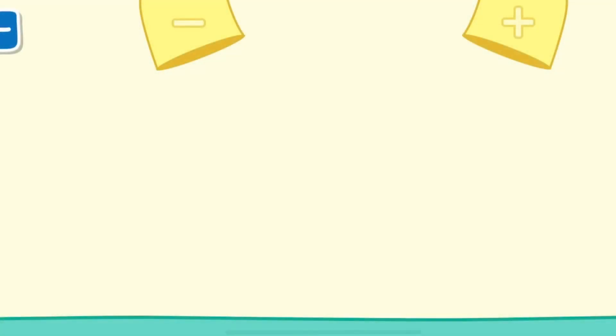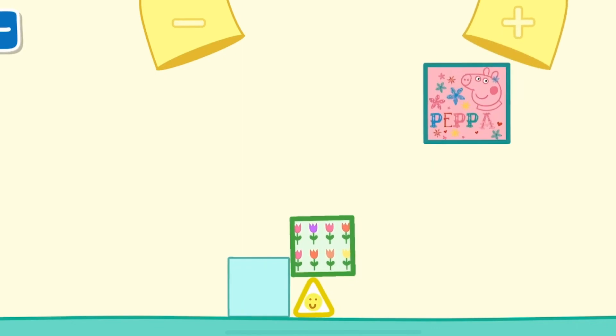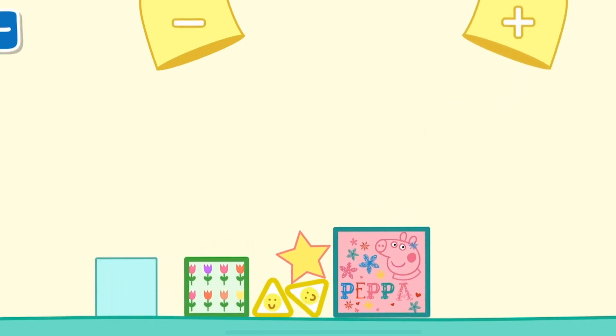10. Can you help Peppa build a tower? 1, 2, 3, 4, 5.